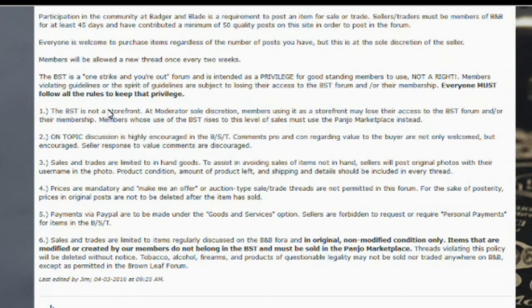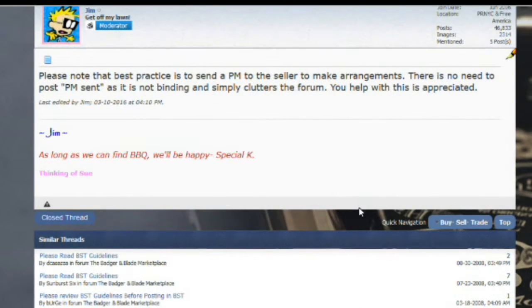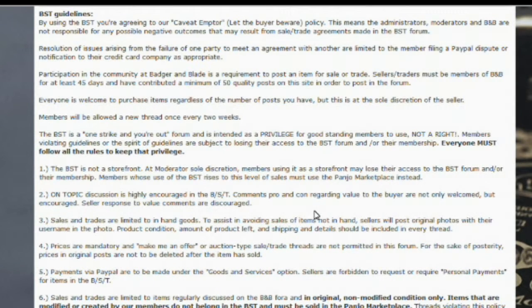Some important things to remember: the BST is not a storefront, so these are not for items that you make and sell retail. This is for stuff that you already own in its original non-modified condition. Prices are mandatory, so 'make me an offer' or auction-type sale threads are not permitted and will be deleted. Payments under PayPal are to be made for goods and services — sellers are forbidden to request personal payments. Sales or trades are limited to regularly discussed items on B&B in original non-modified condition. If any items have been modified or changed, they must be sold in the Panjo or Badger and Blade Marketplace, which we will cover in just a few moments.